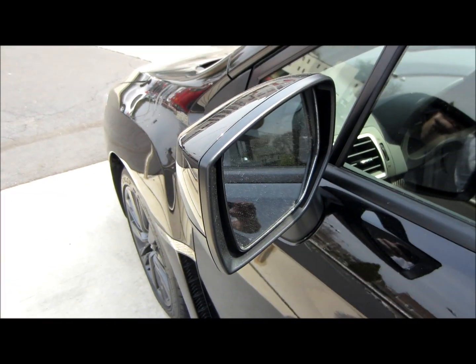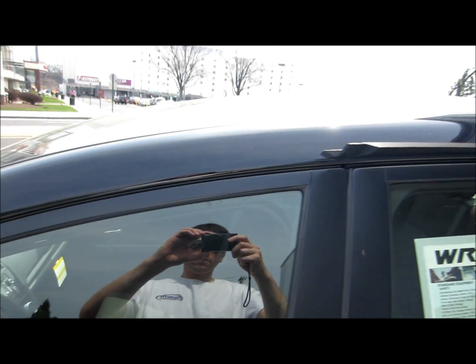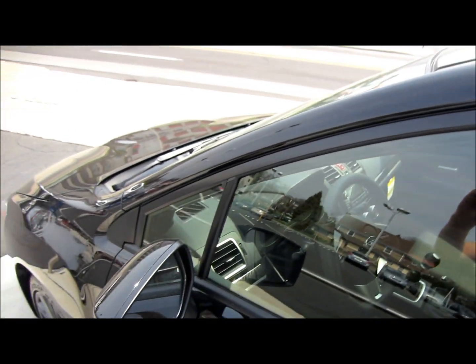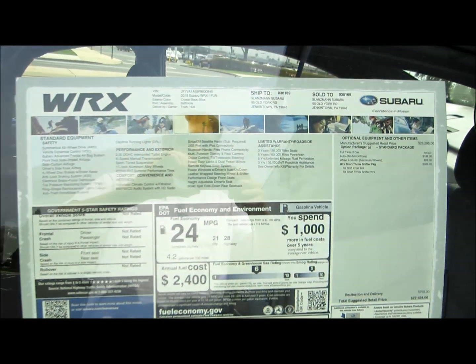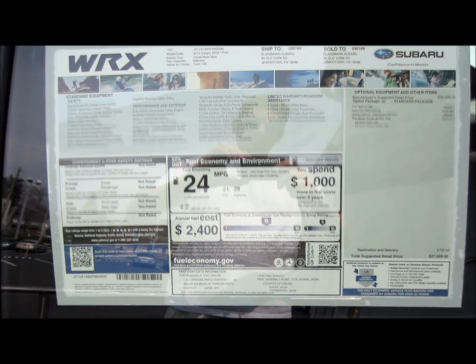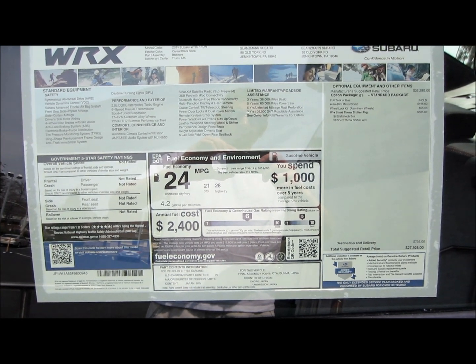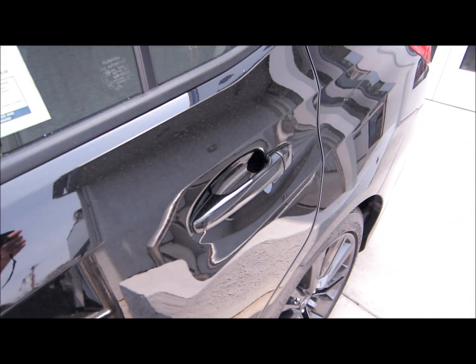The older EJ series 2.5 liter turbocharged engine has been retired for this year's WRX, instead replaced with the FA series 2.0 liter dual overhead cam turbocharged engine. It puts out 268 horsepower at 5600 RPMs and 258 pound-feet of torque from 2000 to 5200 RPMs. This is a direct fuel injection twin-scroll turbocharged engine. EPA fuel economy estimates are 21 city, 28 highway.